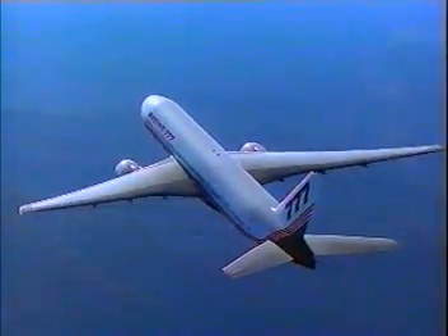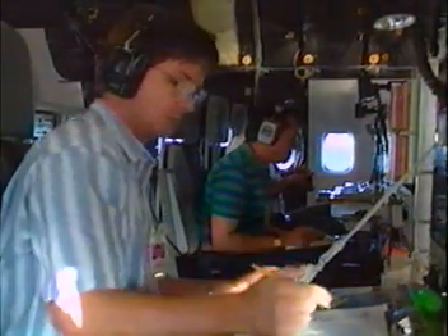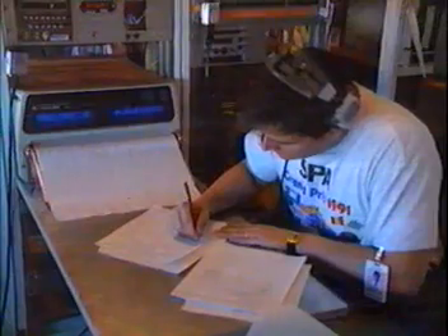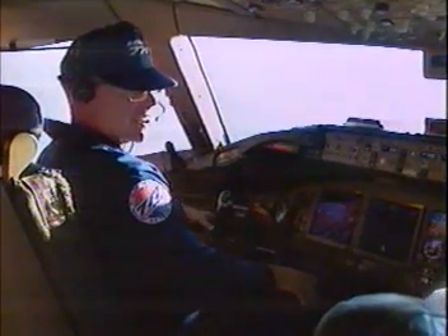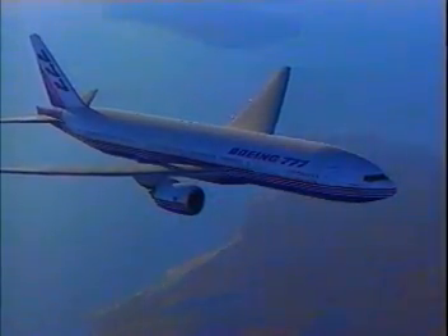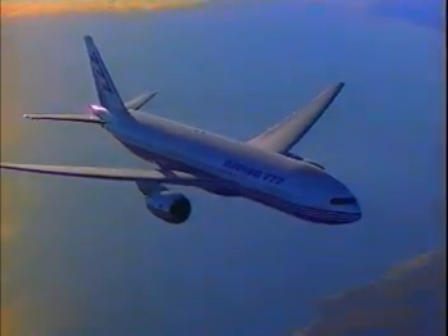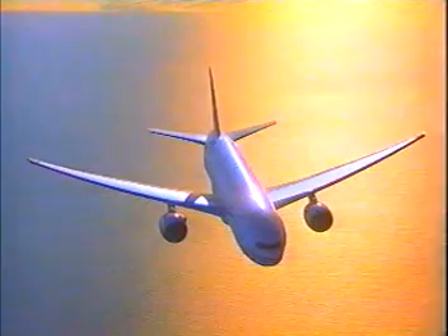We always do calculations of what we think the drag will be on the airplane via wind tunnel tests and other kinds of tests. In this particular case, it just turned out better than predicted. The significance of the higher than predicted cruise speed, at least from a passenger standpoint, is that on a typical flight — say from Seattle to London — that will save 15 to 20 minutes of flying time.